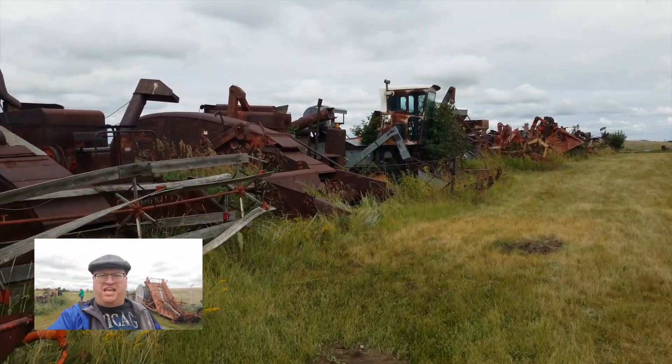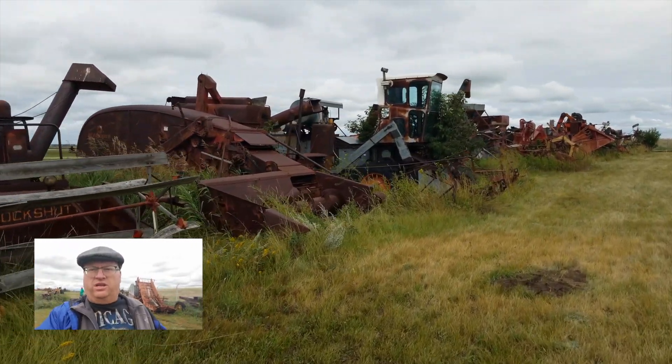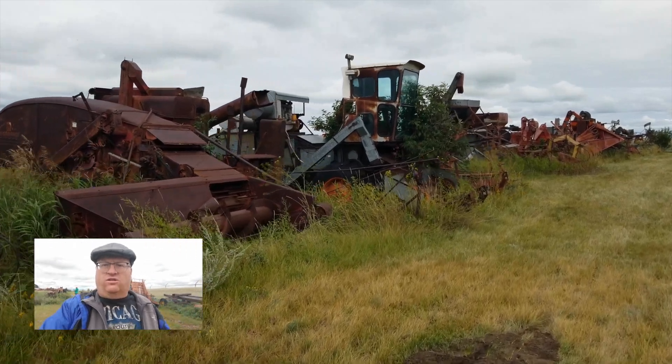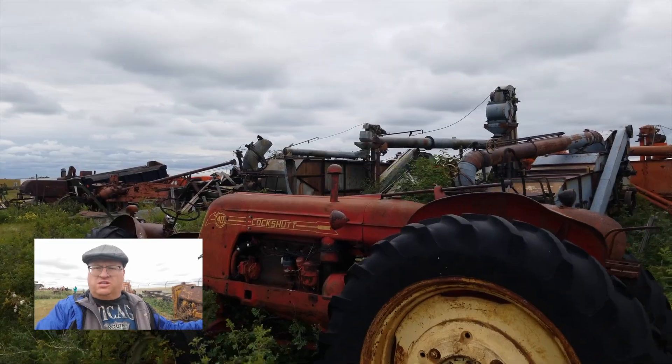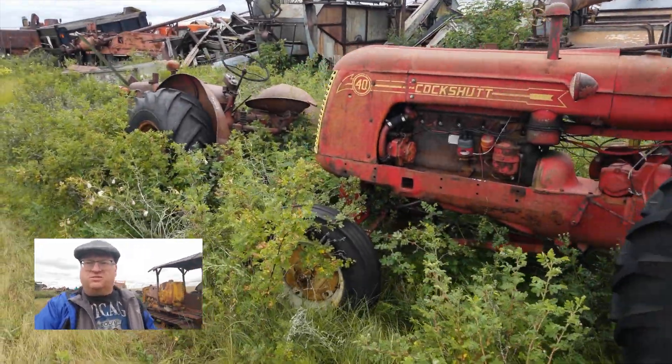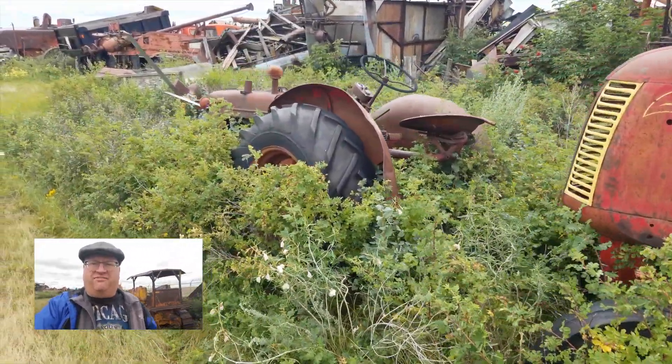We cannot pass up a chance to come out and check out the boneyard here in the back corner of Pioneer Acres. It's a long way away from where all the crowds and displays are, but this is where some really interesting stuff hangs out.